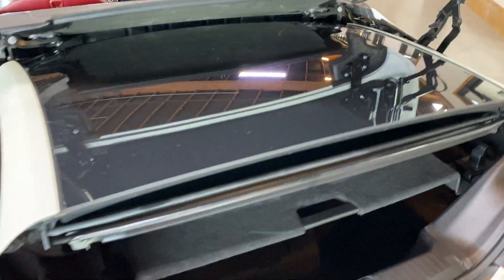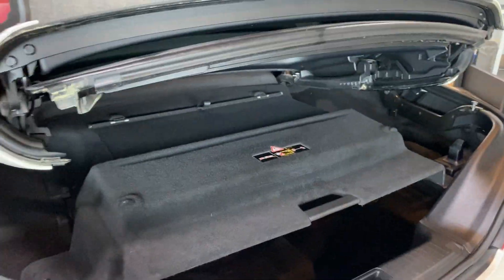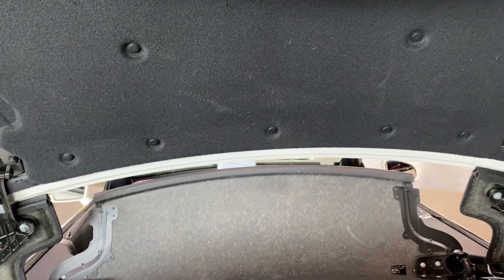The convertible top works great. There's a storage compartment with a panel you can undo when keeping the top up to gain more storage capacity. It lifts to give you access to your cargo, and it has an auto-close feature.